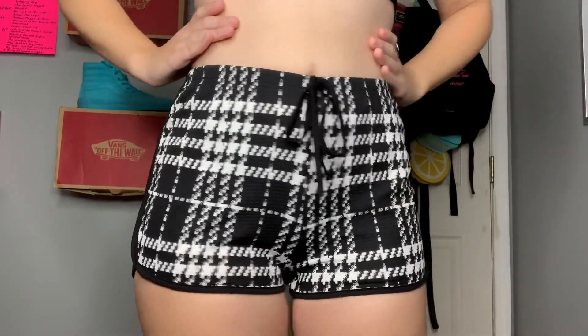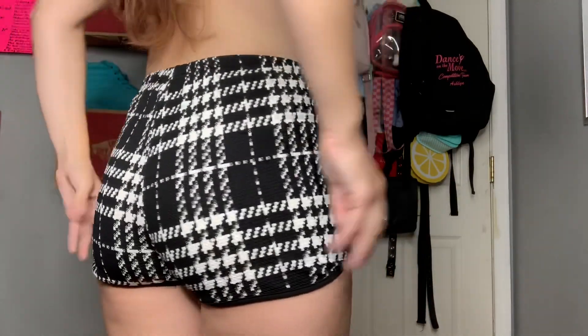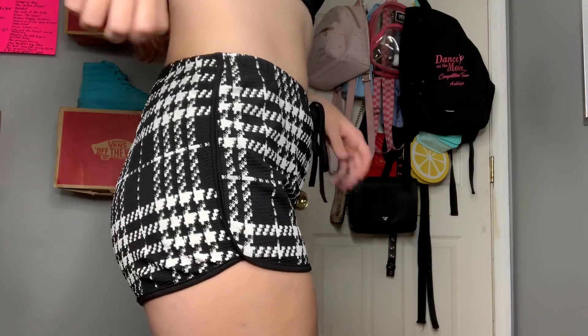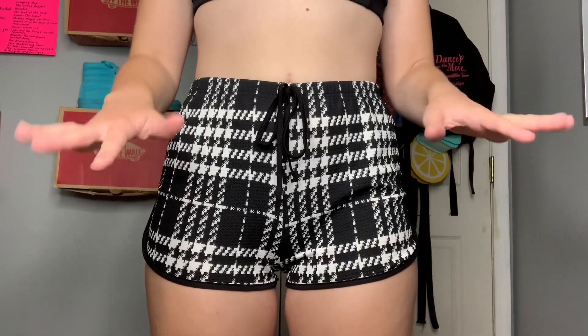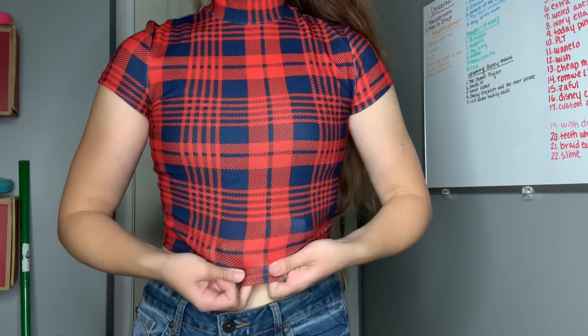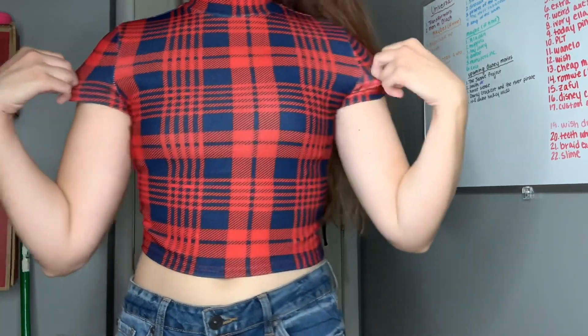These are the only shorts I bought in the haul, like the last video. They do run a little smaller than usual — I bought these when I wore a large and now I wear a small and they still fit me, and I think they actually fit better now. The material is kind of like basketball shorts, which is a little strange, but I like the pattern, so a 10 out of 10.